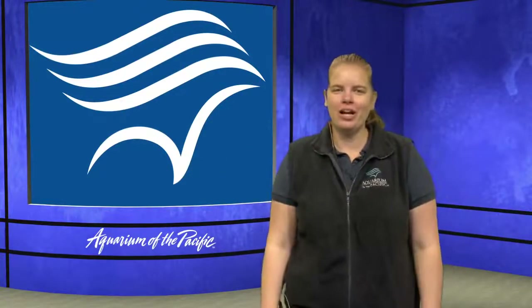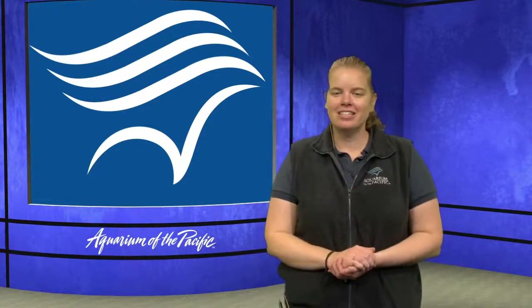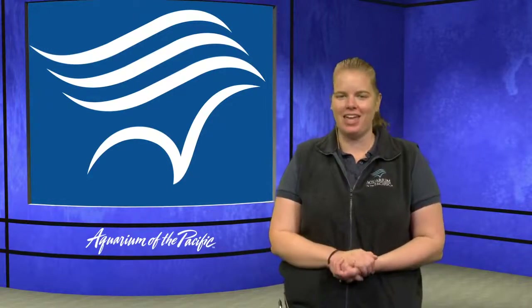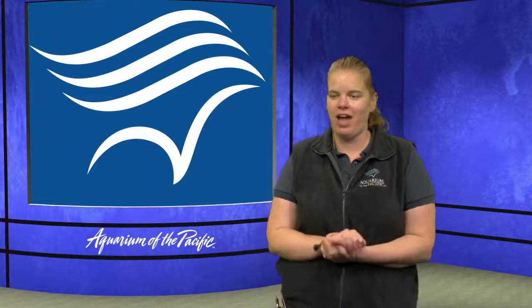Hello everybody. Good morning and welcome to our online academy here with the Aquarium of the Pacific. My name is Erin and I'm really excited to get to learn with all of you today. We are going to be exploring tide pool habitats. And we have a very special guest coming at the end of this program, so make sure to stick around.